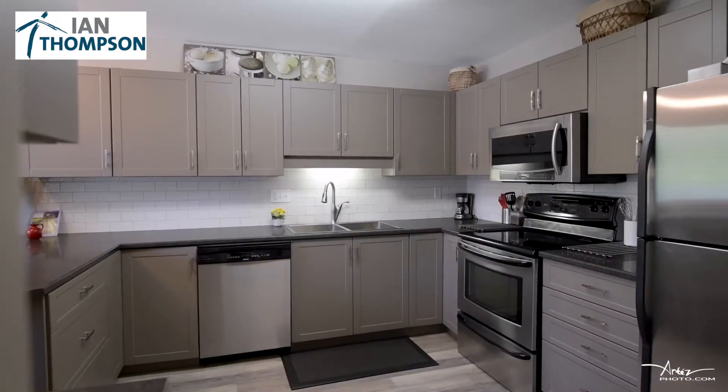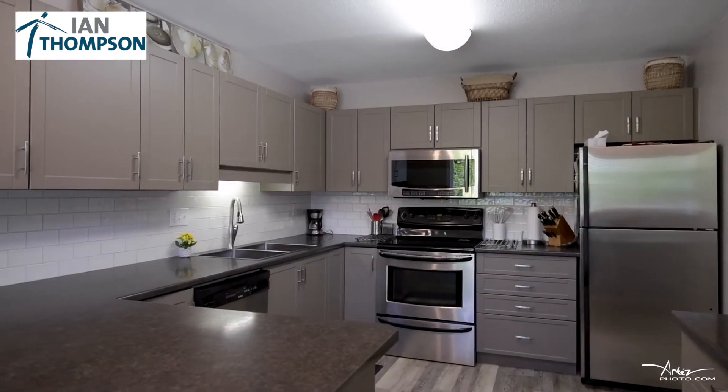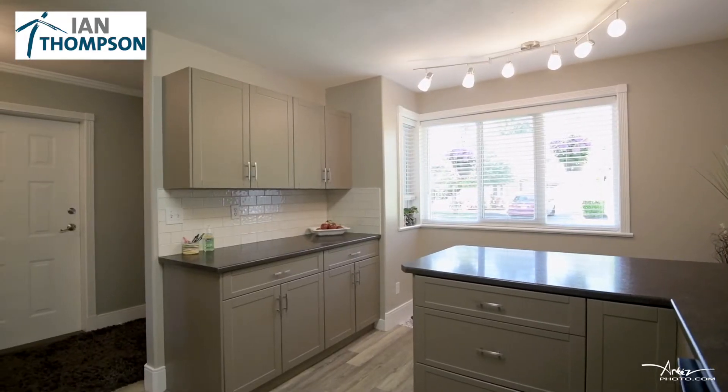You'll love the renovated kitchen. It includes expanded countertops, additional cupboards, and light fixtures. It's a wonderful place that you'll be spending a lot of time.